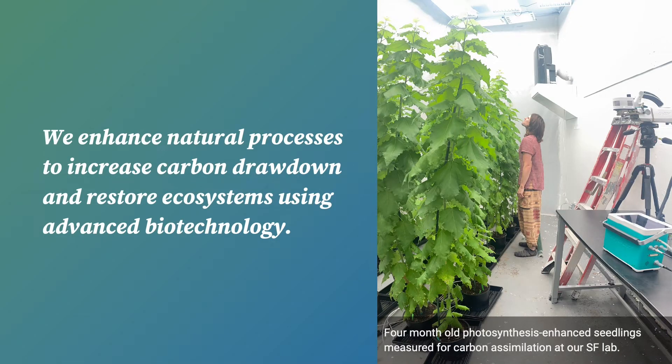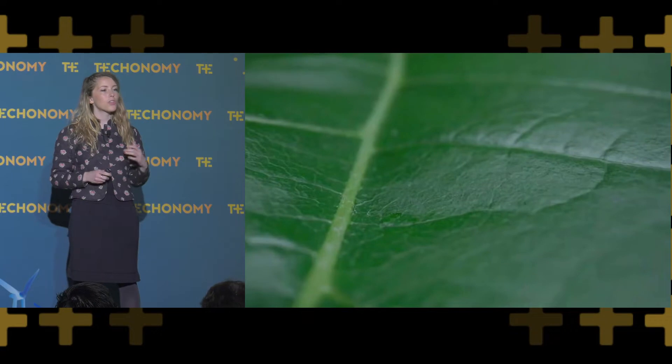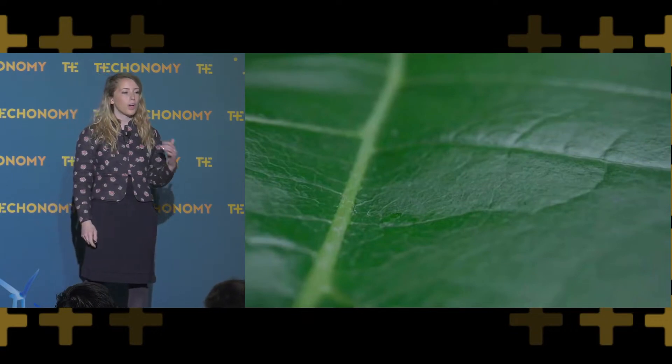You can go ahead and see some of our photosynthesis-enhanced trees that are four months old on the right side of that picture. Living Carbon focuses on two things: one is carbon capture, and the other is on carbon sequestration and storing that carbon underground for longer.